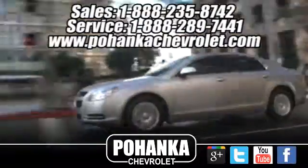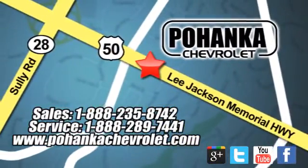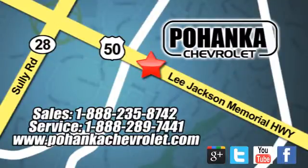Bohemia Chevrolet is a great place to buy a car. We're conveniently located at 13915 Lee Jackson Memorial Highway, Route 50 in Chantilly.